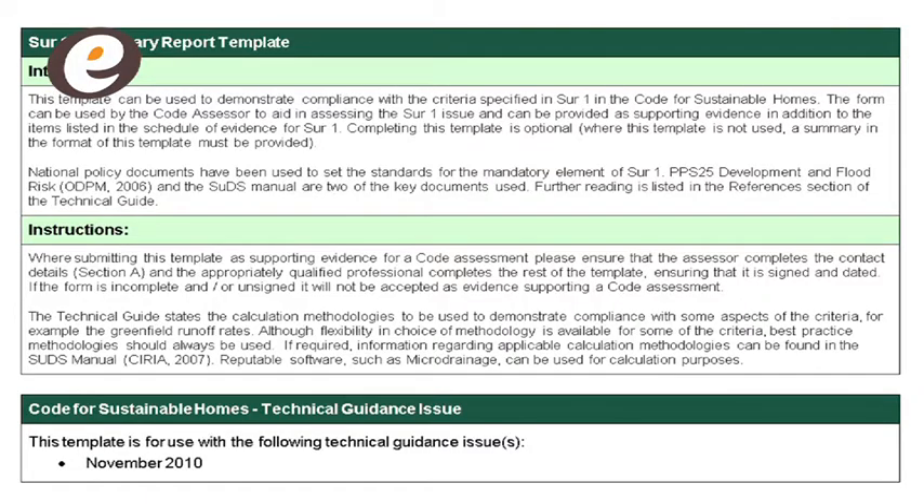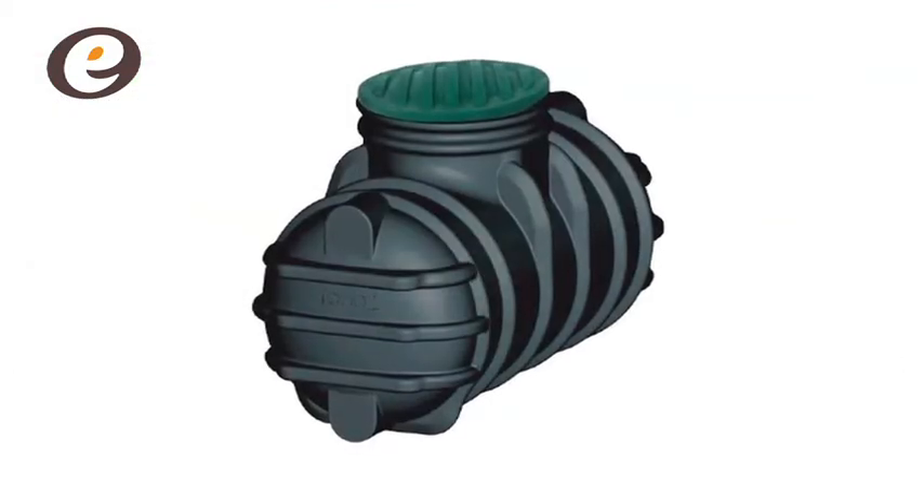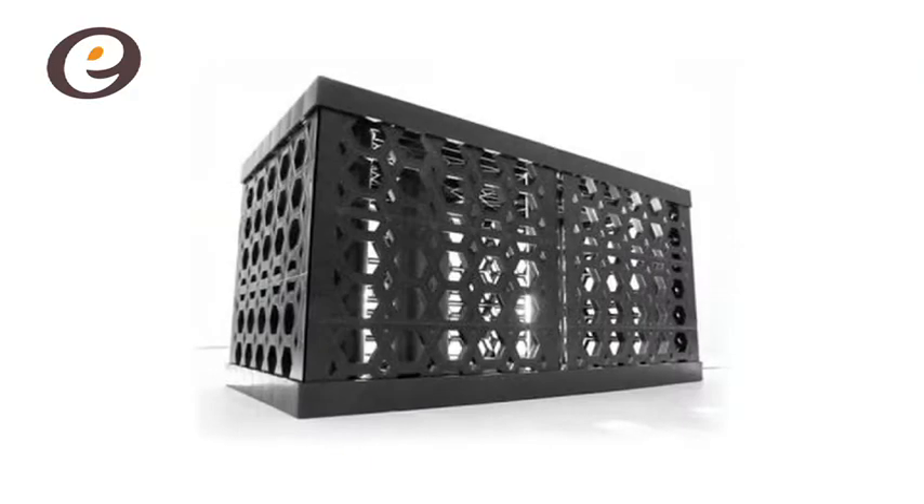Appoint a drainage engineer early in the design process to ensure you can meet the mandatory requirements of SIR1. To do this, you may have to use rainwater harvesting, with the potential for an additional build cost. Failure to meet the mandatory standard will mean that the code certificate cannot be issued.